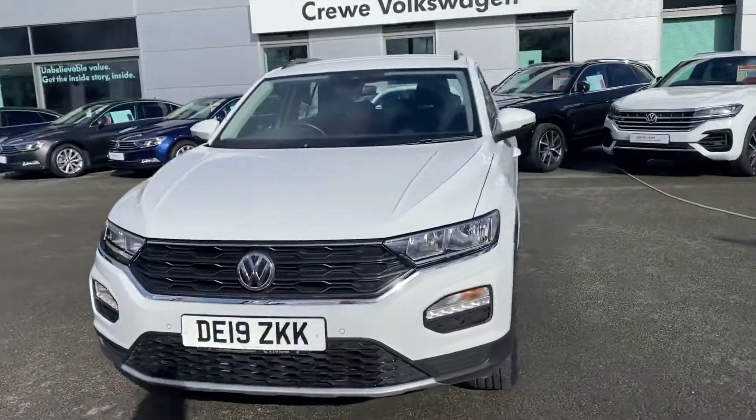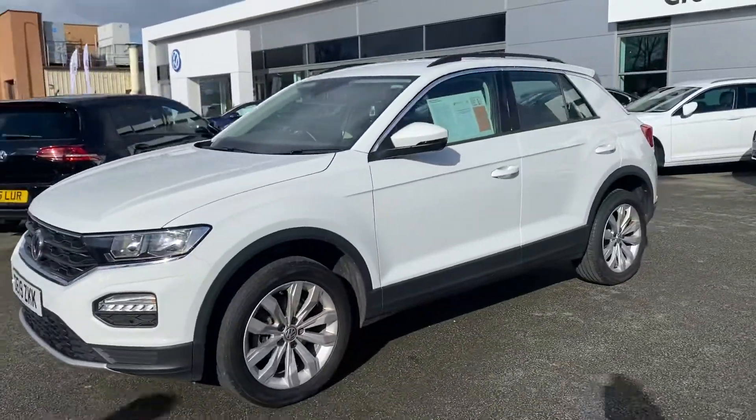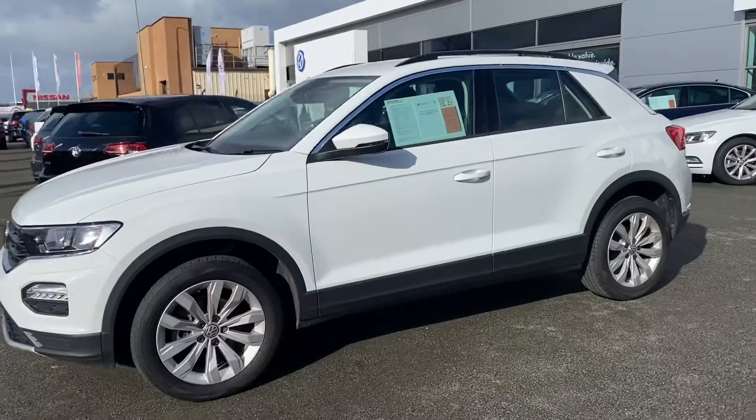The T-Rocks do come with great safety features as standard, including adaptive cruise control and lane assist. If you do have any questions, don't hesitate to give us a call on 01270 50 70 50.